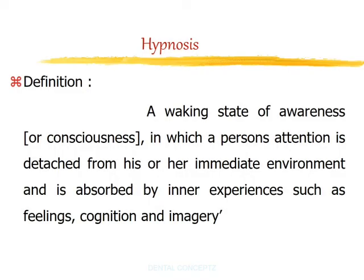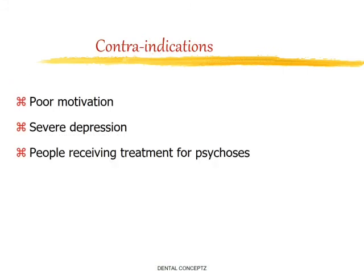Next is hypnosis. Hypnosis is a waking state of awareness in which a person's attention is detached from their immediate environment and absorbed by inner experiences such as feelings, cognition, and imagery. Hypnosis is contraindicated in cases of poorly motivated patients, if the patient is under severe depression, and in patients who are receiving treatment for psychosis.